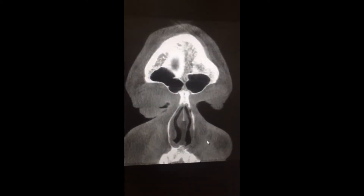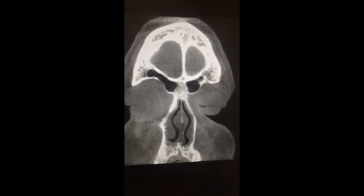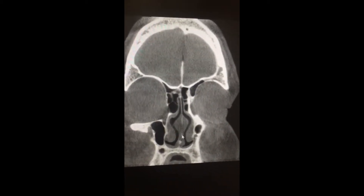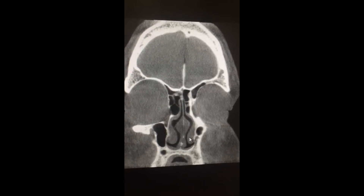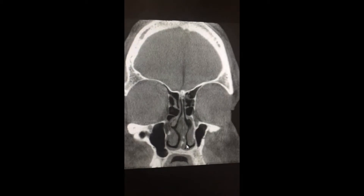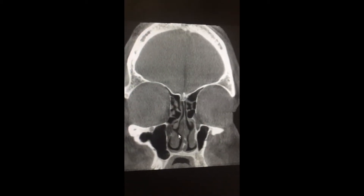This is a CT scan taken from a patient who presented to our office with significant nasal difficulty breathing. This individual stated that they had difficulty breathing via the left and right nasal passage. On CT scan, you can see the left inferior turbinate and the right inferior turbinate. These are large structures which kind of narrow the airflow passage on the left-hand side, as well as on the right-hand side.